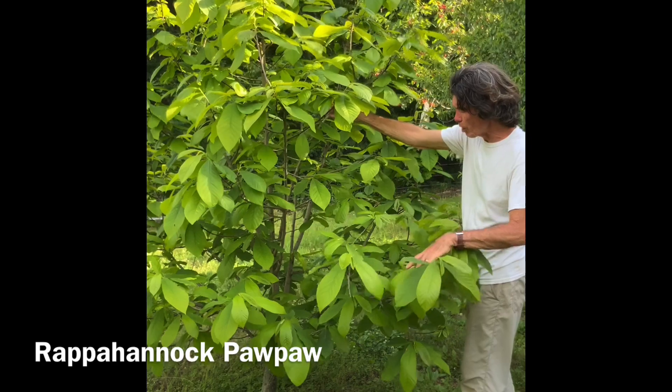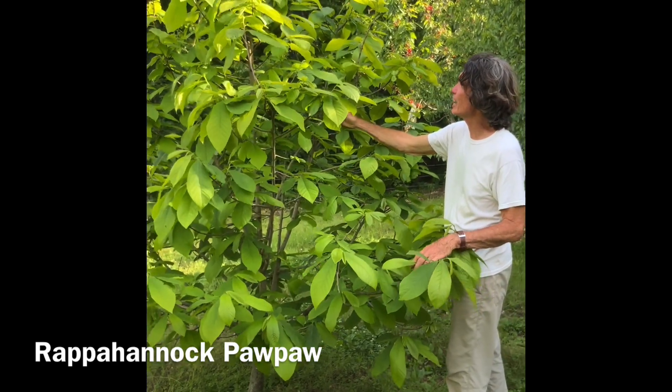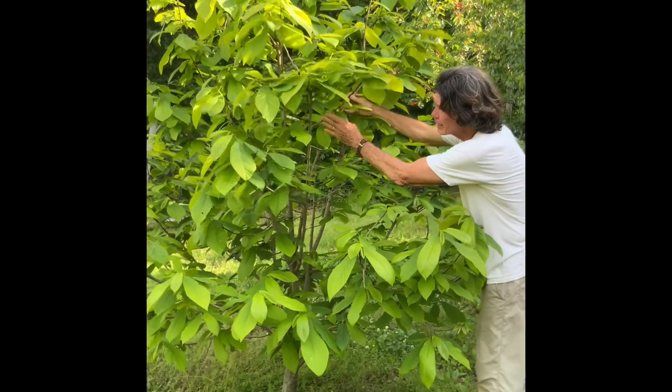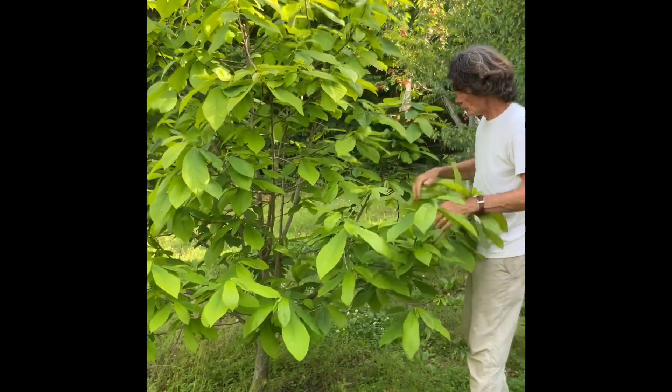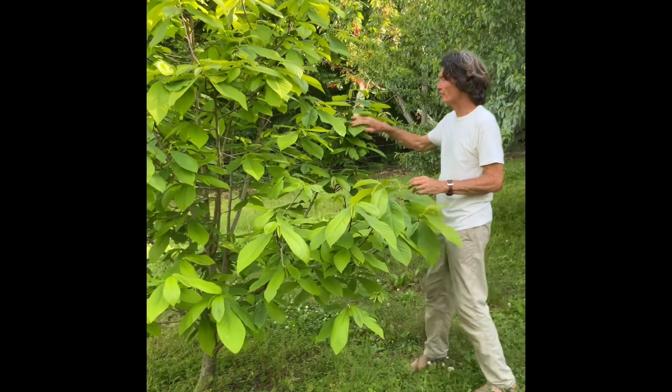This is a Rappahannock pawpaw. We had a late frost this year and they got hurt. I don't see a lot of fruit on this fellow and he was loaded last year. I think that late frost did affect them.